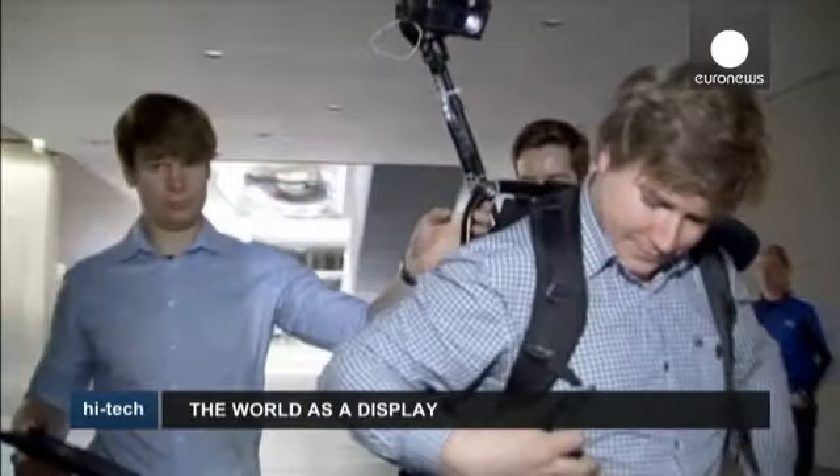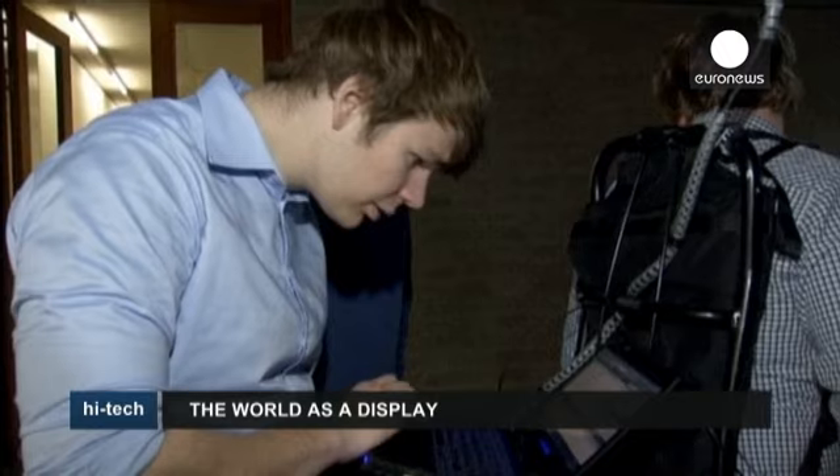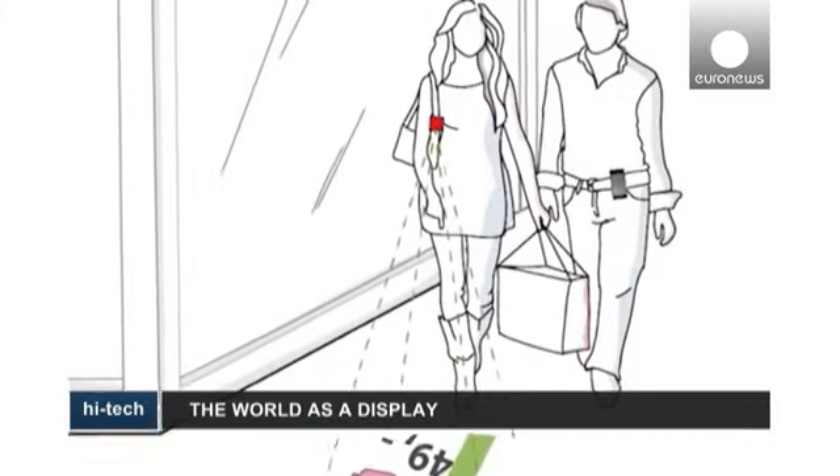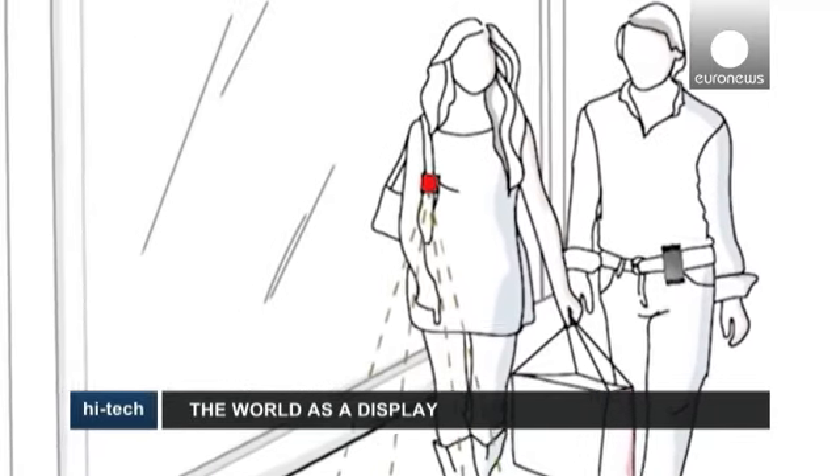which leads to the assumption that in three or four years, we will have a device small enough to be worn around your neck or clipped to your pocket. It'll be compact enough and still have enough brightness for inside use.